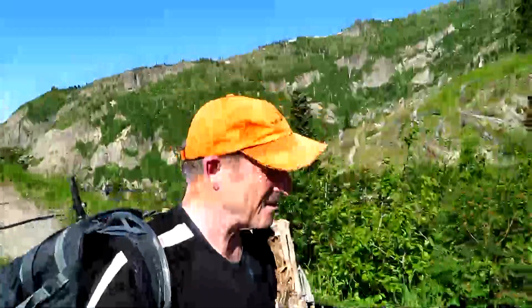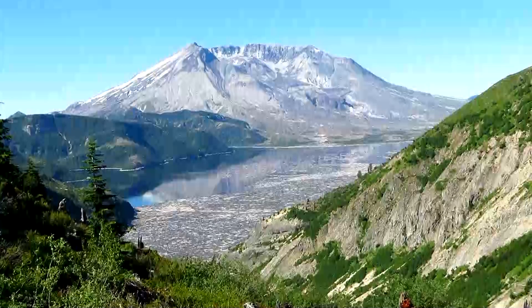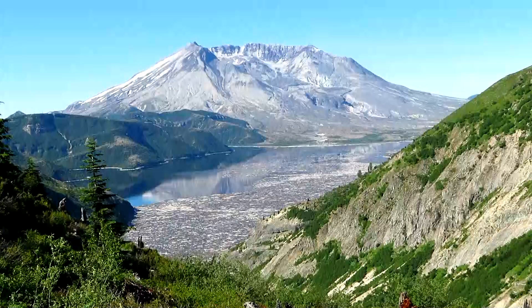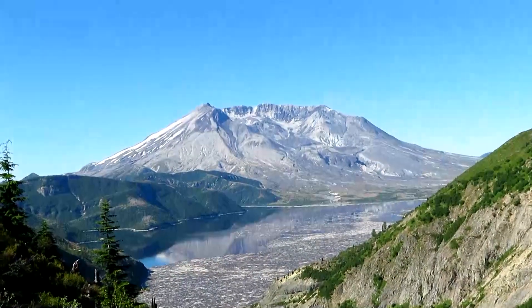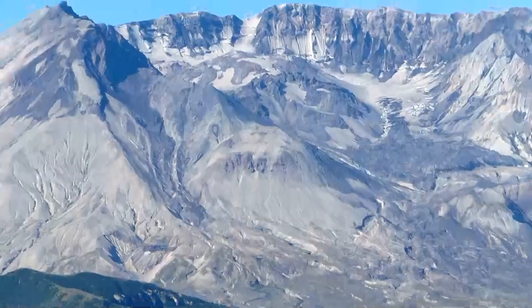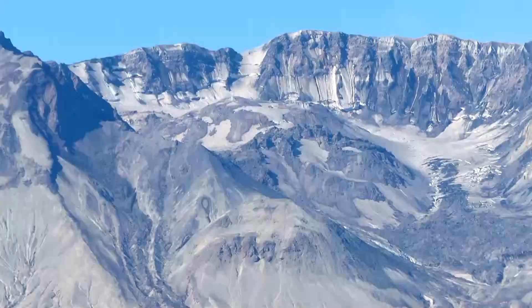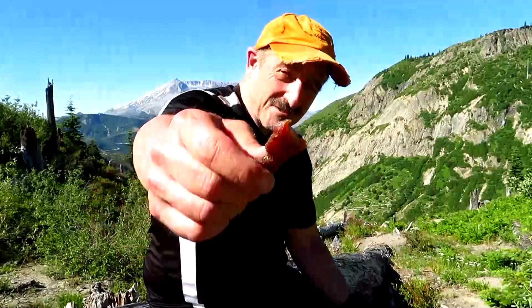Welcome to Norway Pass, two miles up the trail. And there is Spirit Lake, still covered with blown-down trees from the eruption. And we're looking into the crater of Mount St. Helens itself. Isn't that amazing? Wow.